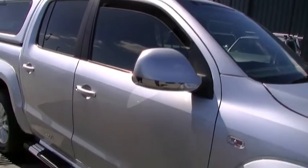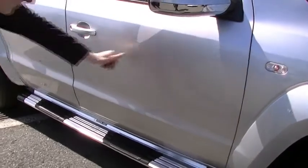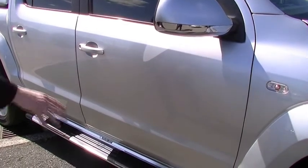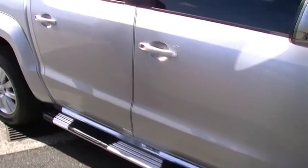You will notice the condition of the driver's door is quite good. I can't notice anything really apart from a couple of little marks just on the door there. You do have a very nice side step there as well.